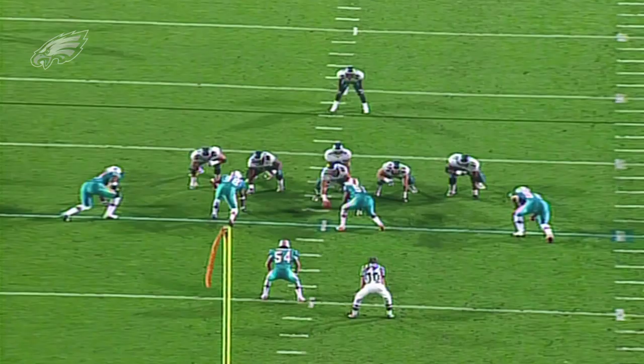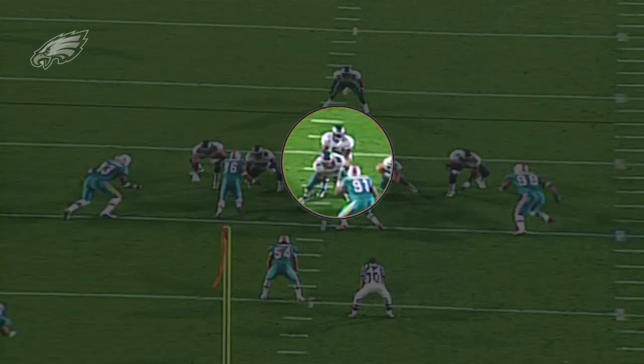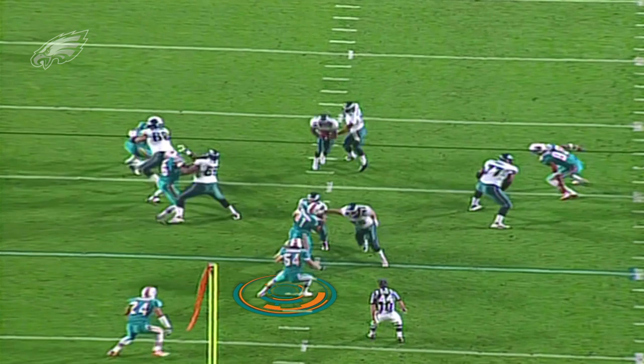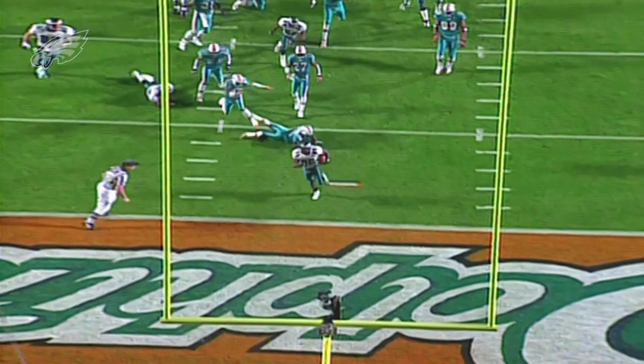Two plays later, the Eagles would dial up another perfect play call to get into the end zone. Against a light five-man box, Andy Reid calls a draw play to Brian Westbrook. McNabb takes the snap, and his initial body language makes him look as if he's dropping back to pass. Meanwhile, center Hank Fraley and left guard John Wellborn handle the nose tackle and middle linebacker, giving Westbrook the lane he needs to hit the run right between the tackles. Westbrook makes two men miss and races to the end zone to put the Eagles on the board on the opening drive.